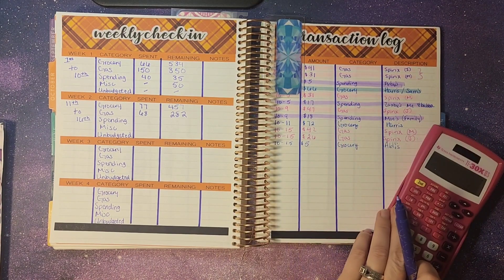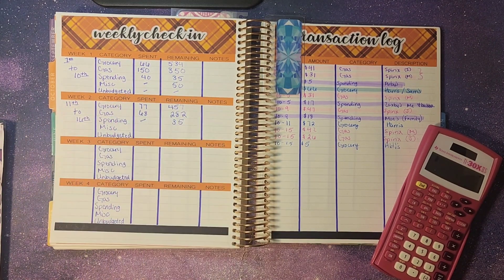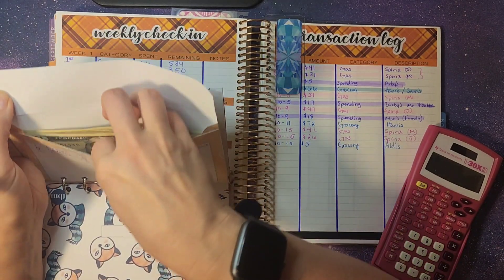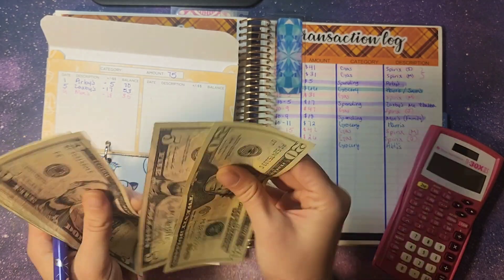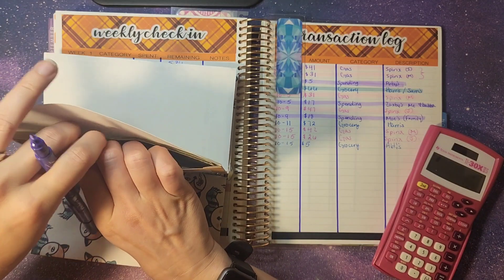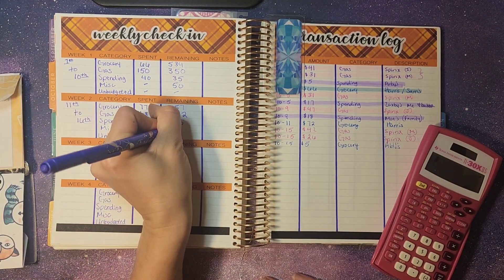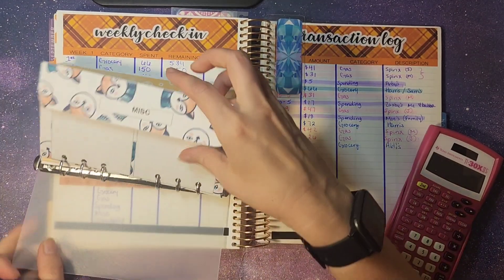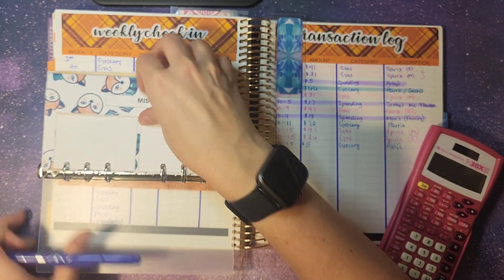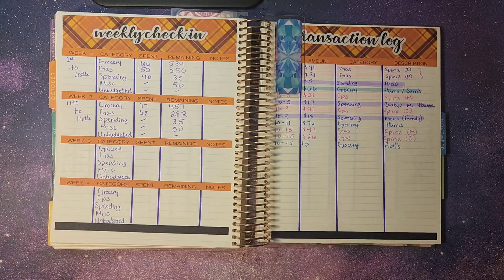Spending — I didn't have anything, so I should still have the $35 left over from last week. Counting it out: $35. Perfect. Miscellaneous — because we didn't spend anything, there should still be $50. And there's our $50. And then no unbudgeted spending, so we are looking really good on unbudgeted right now.